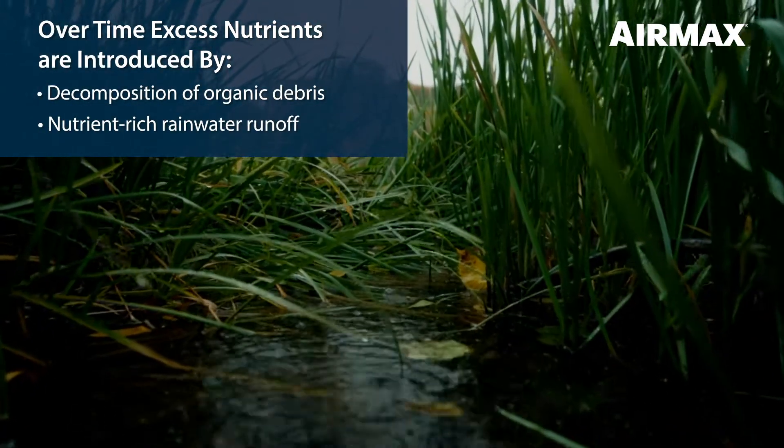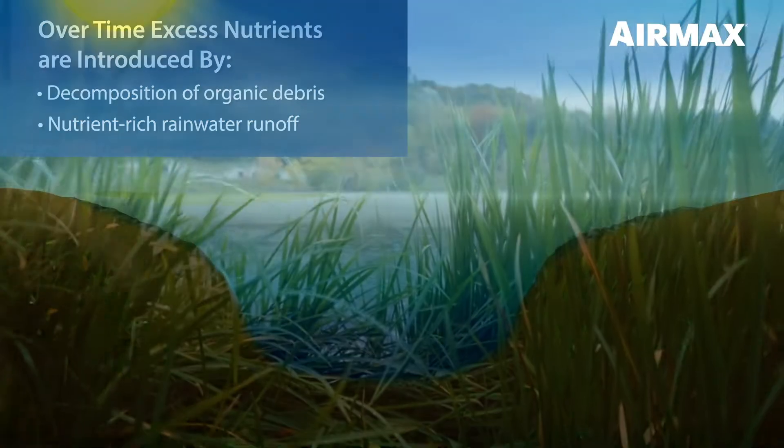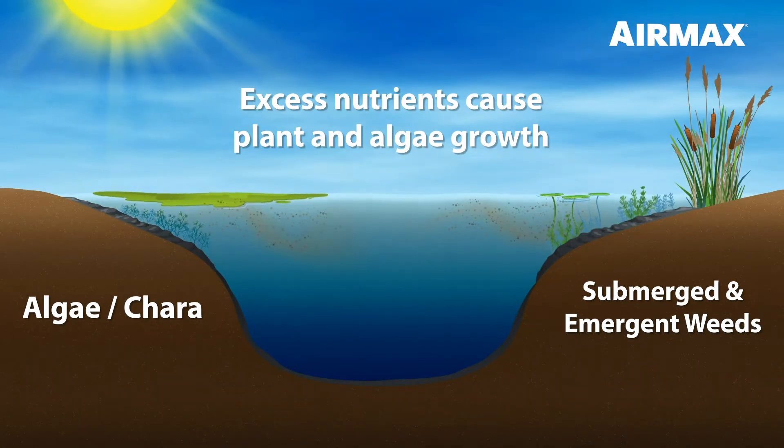This, combined with rainwater runoff carrying fertilizers, phosphates, and other contaminants, leads to excessive plant and algae growth.